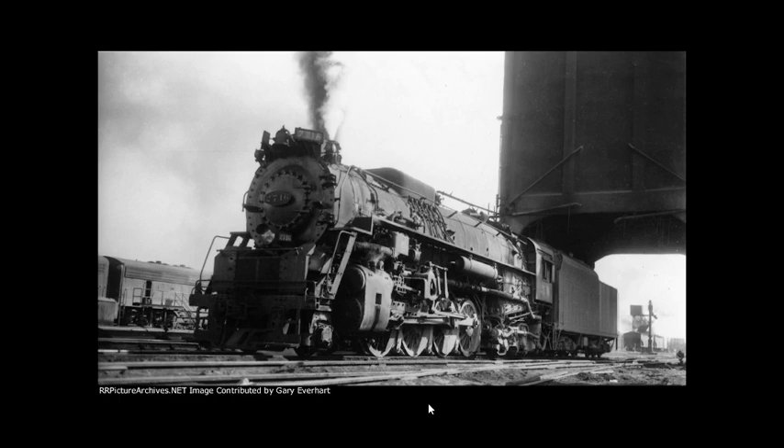After a test run completed between October 10th and 11th, 1981, 2716 pulled its first Southern excursions on October 17th and 18th, running a round trip from Chattanooga, Tennessee to Rockwood, Tennessee and back.